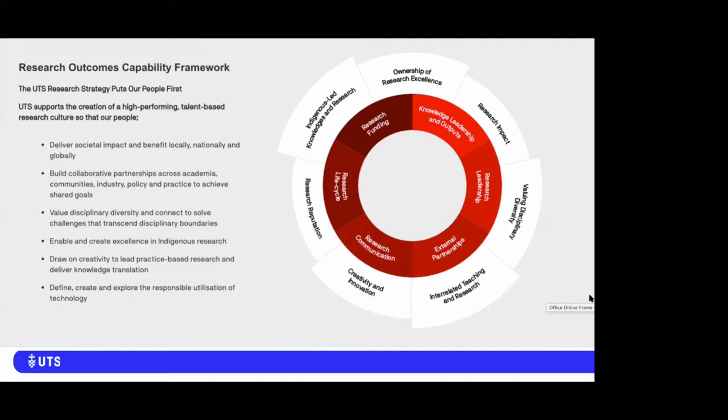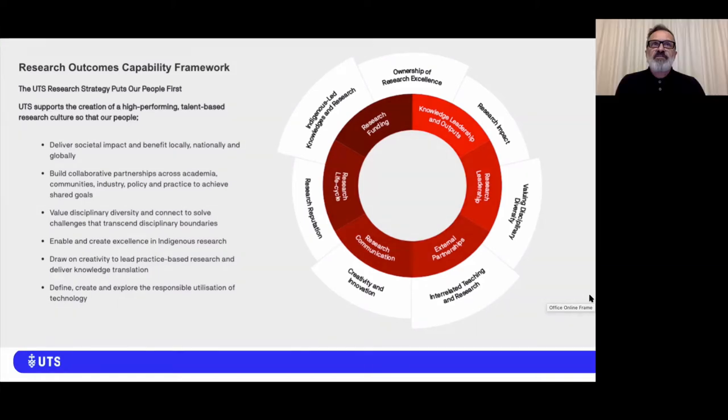In the development of the ResHub, a number of initiatives were collaboratively undertaken through a team of teams philosophy. These have included a new research staff induction process, a centralized research funding opportunity site, and an ever-expanding suite of recordings from the provision of research development offerings at UTS.